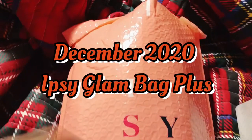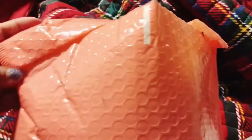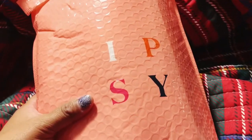Okay guys, look at what I finally got in the mail. You're gonna have to excuse the mess — I am working on changing bedding here, but because I received this today, I want to just go ahead and go over it. This is my December Glam Bag Plus. Today is January 2nd, so yes, I've been waiting for this forever.